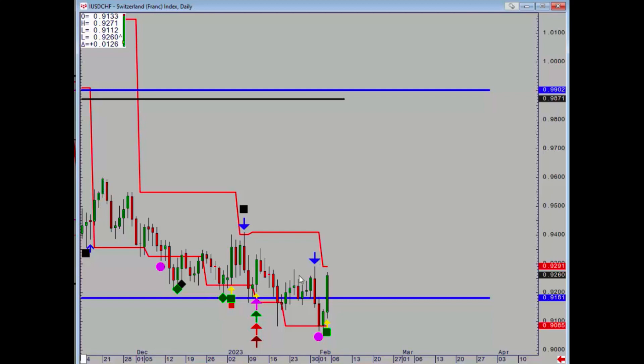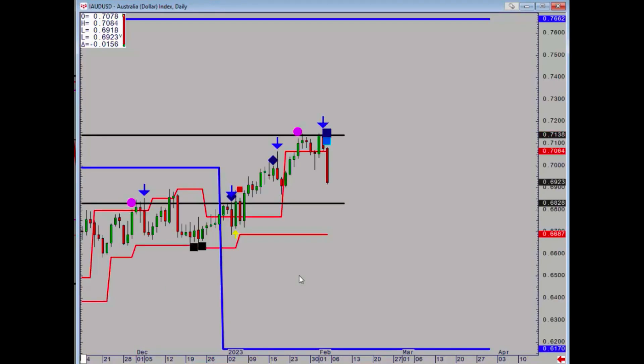Dollar-Swiss also had a signal — a double signal on Friday. A daily close above 92.91 turns the trend up, and of course there is big support at 91.81. Aussie reached its major upside targets at 71.38 on Wednesday.